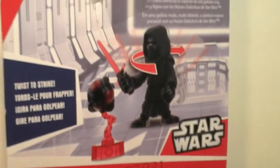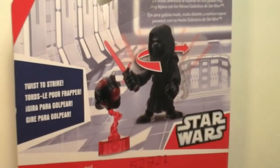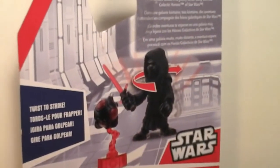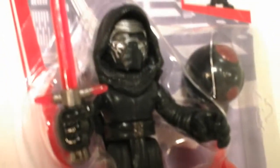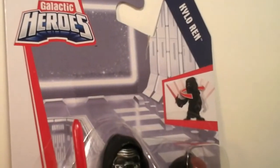Anyway, I found this Kylo Ren at a Target, and I was very happy. Now, there's supposed to be a flametrooper that comes in the wave that he's in, and I've yet to find that one either. This is the only Kylo Ren that I've ever seen. But look at him! He's so cute, man! I love it! This thing is tiny and cute, and he is so cool, and I absolutely love it.